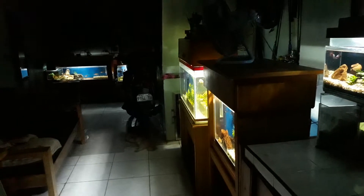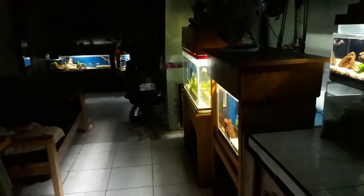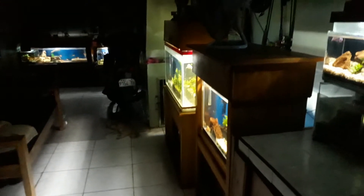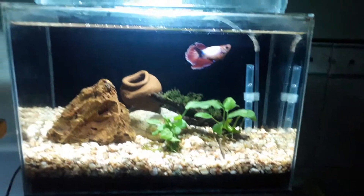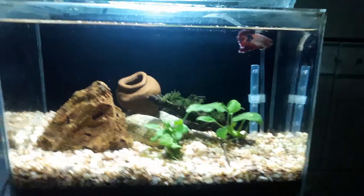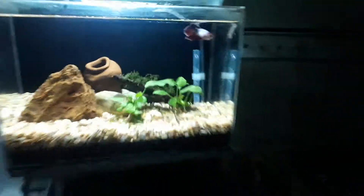Lighting up our home at night are my six fish tanks. Starting with my 2.5 nano tank with my female betta, which is lighting our kitchen.